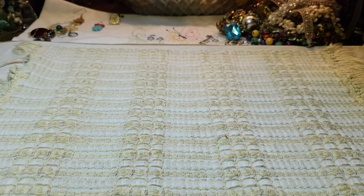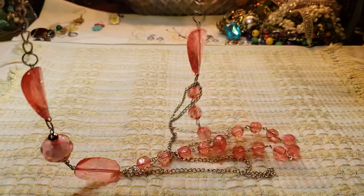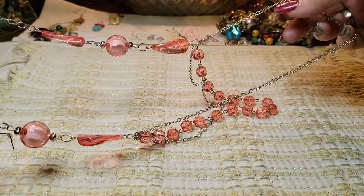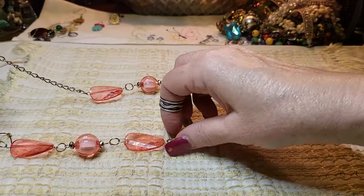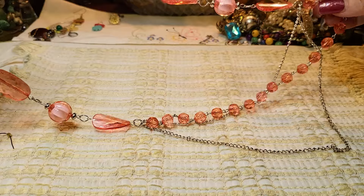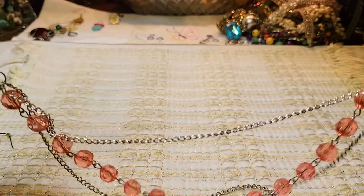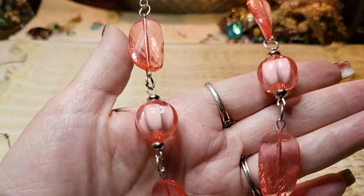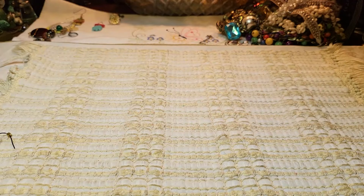I think there was another one similar — similar color. This one is double — it's got a clasp here but I can't figure out where it connects. I don't know guys — wear it like that I guess. It's all acrylic, very lightweight — it's like a fashion necklace.